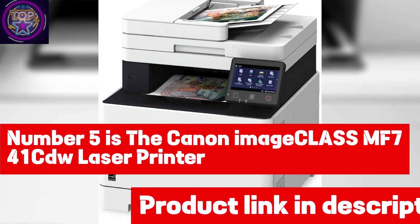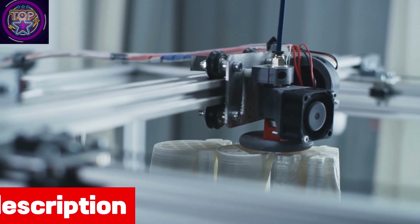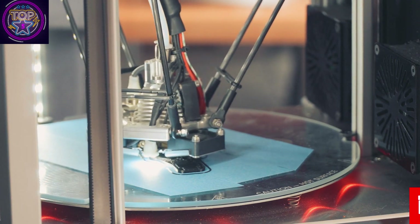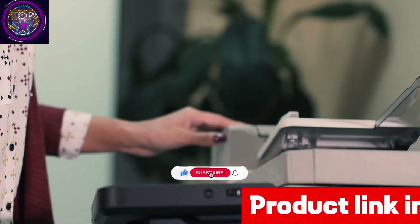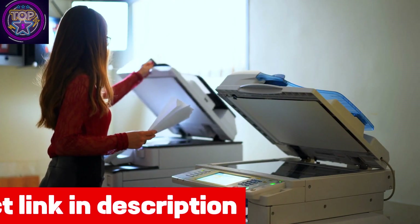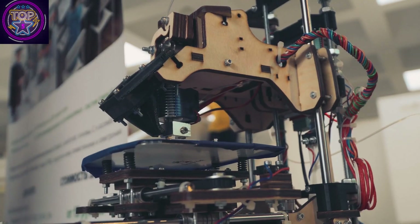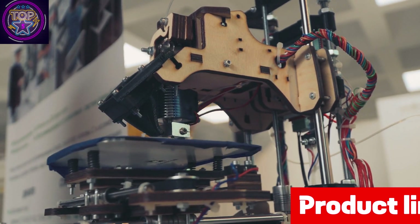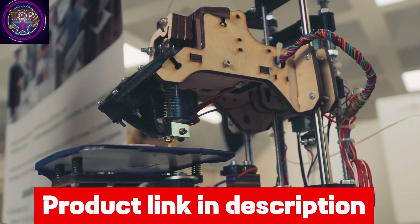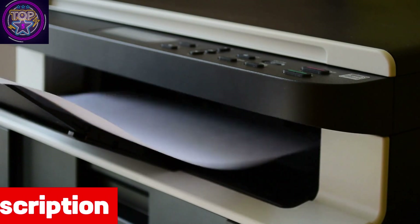Number five is the Canon ImageCLASS MF741CDW laser printer. If you're looking for a multi-function laser printer for around $700 in 2024, the Canon Color ImageCLASS MF741CDW offers an impressive maximum input sheet capacity of 500, accommodating sheet sizes from 3x5 inch cards to 8.5x14 inch documents. It delivers print and copy speeds of up to 28 ppm for letter size and 22.9 ppm for legal size, with Wi-Fi Direct, ethernet, and three USB ports among its connectivity options.